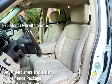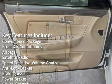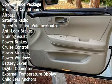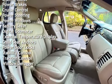Key features include: convenience package, front air conditioning, airbags, satellite radio, speed-sensitive volume control, anti-lock brakes, braking assist, power brakes, cruise control, and power steering.